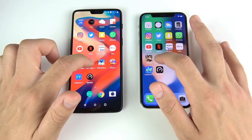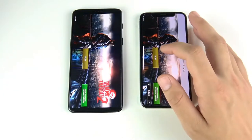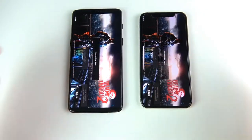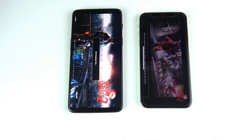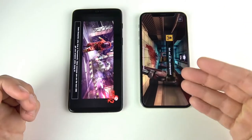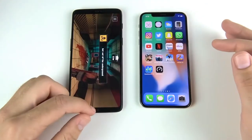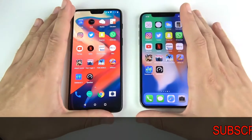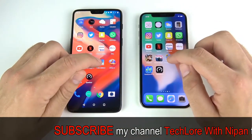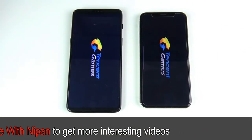Dead Trigger 2 — the iPhone 10 loads first. Watching which one loads the graphics up first — the iPhone 10 runs at max graphics on the first load while the One Plus Six doesn't even run at max graphics, yet the iPhone 10 still won the load time. Very impressive gaming performance for the iPhone 10.